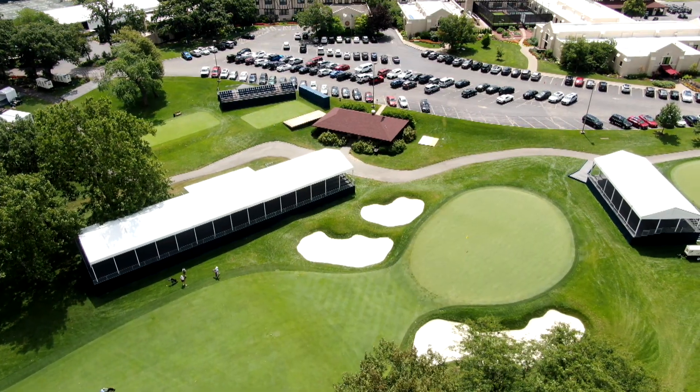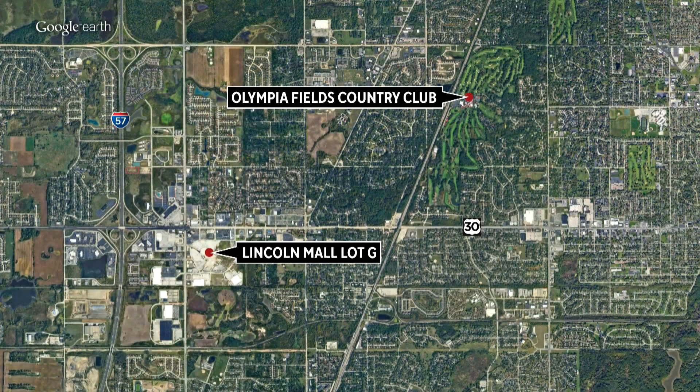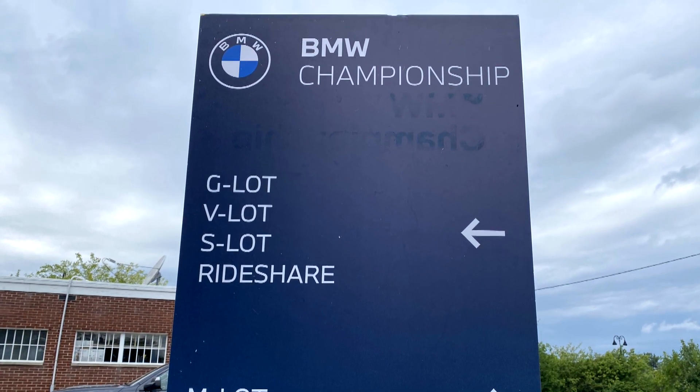If you prefer to drive yourself, know that there is no spectator parking at the Country Club. General parking is in Lot G at the Lincoln Mall. Free shuttles will run to and from the course all day. Rideshare drop-offs and pickups will happen at Gate 1 off of 203rd Street.